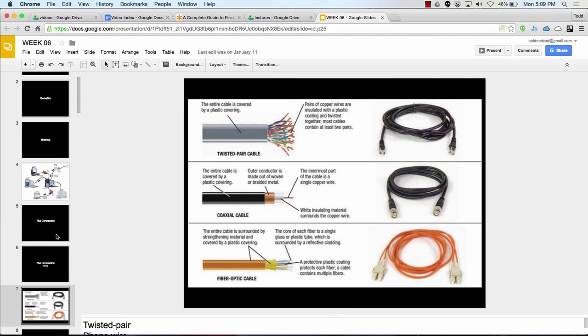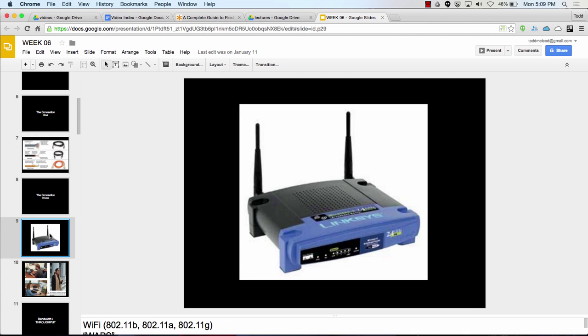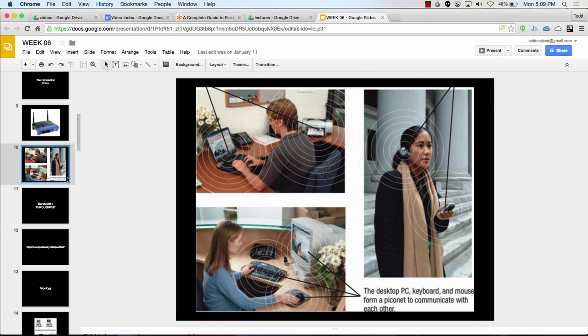We could connect things with wires or wirelessly. Wirelessly is just a wireless router or Wi-Fi hotspot — sometimes that's 802.11b, a, g, or some newer standard. There's also Bluetooth for wireless connections. Wi-Fi has wider range than Bluetooth. Bluetooth is like for personal devices — like my phone and my car. Bluetooth is more for a personal area network (PAN); Wi-Fi is more for a local area network (LAN).